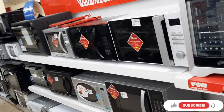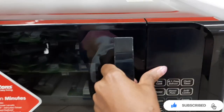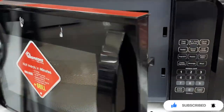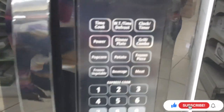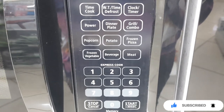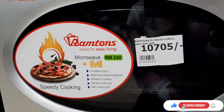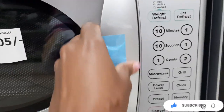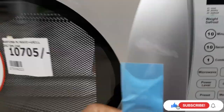They had a great variety of microwaves for you to choose from. There were also these Ramtons — they had a grill and a plate, with various selection options. Another Ramtons here going for 10,705 — those were the selection options. Here's how it looked inside; they have papers inside.